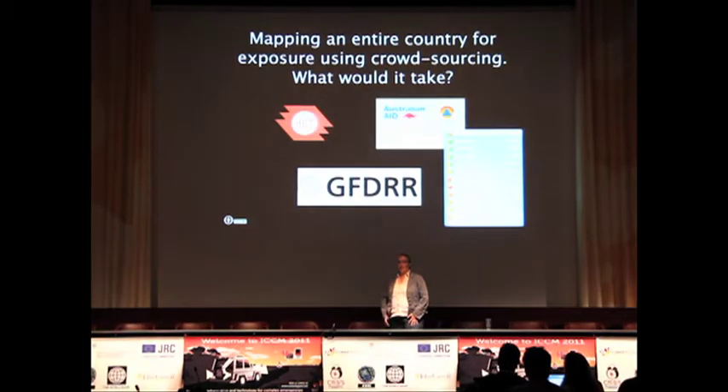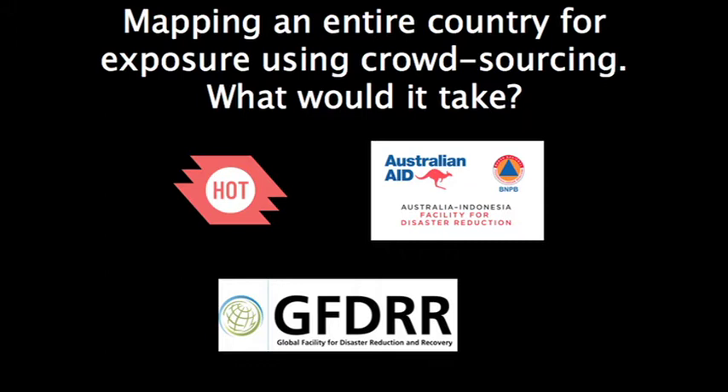We wanted to figure out what it would take to map an entire country for exposure. Exposure is a part of risk modeling — that's people, where they live, and things like that — and you combine that with hazard, like if an earthquake were to happen or a volcanic eruption, to come up with the actual risk.